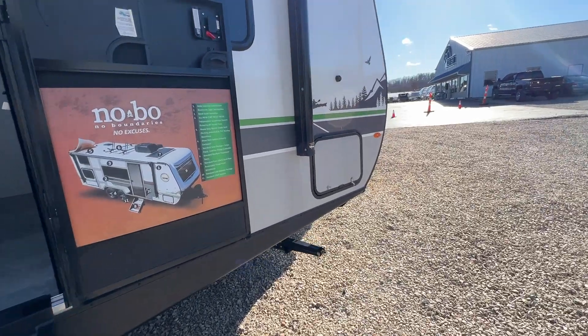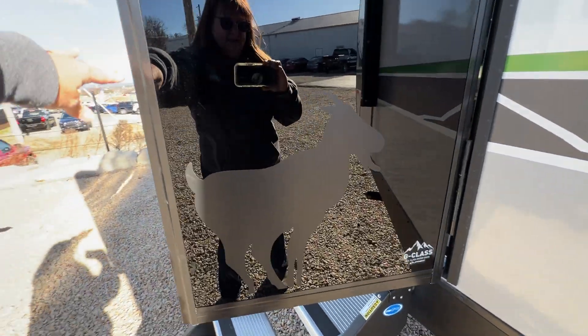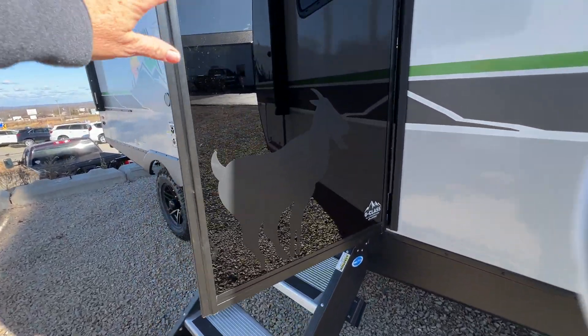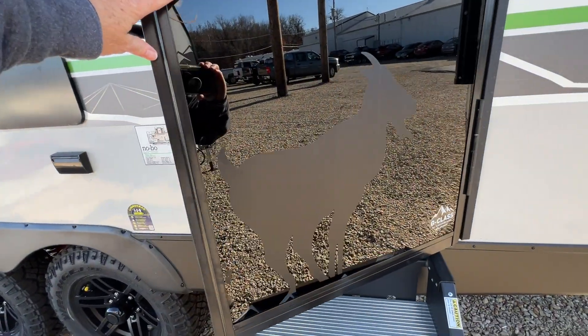Let me open the door because it has the cool glass door with the goat on it. It's hard to see — let me get the sun where you can see the goat.